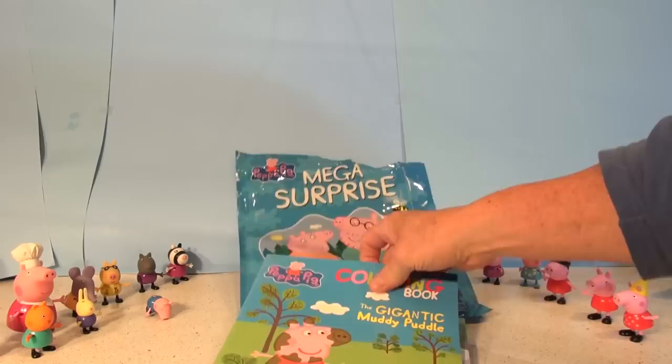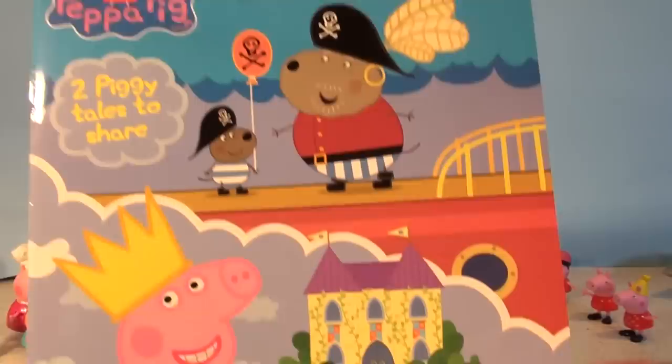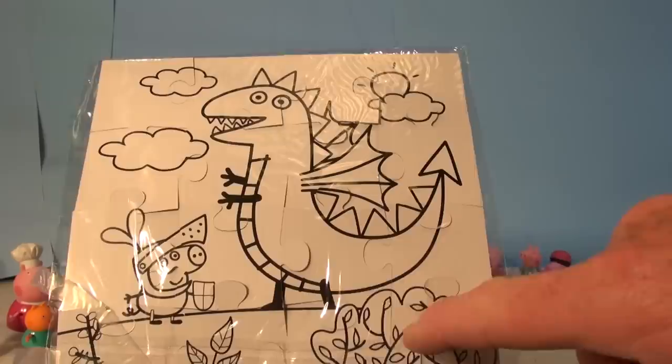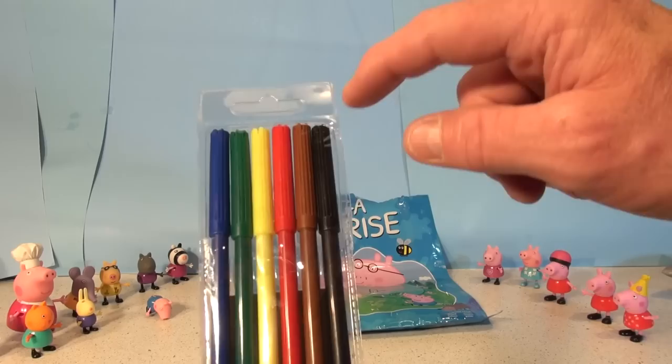Okay, we have a coloring book — a gigantic muddy puddle, and it's in French too. In the back we have a cutout. Another coloring book: Two Piggy Tales to Share. Oh, look at Peppa Pig in the castle. And it looks like a 16-piece puzzle — one, two, three, four, five, six, seven, eight, nine, ten, eleven, twelve, thirteen, fourteen, fifteen, sixteen. Yes! And if you turn it over it's another puzzle, so this puzzle is reversible — you can color both sides and put them together. And we also have a pack of markers: one, two, three, four, five, six markers — black, brown, red, yellow, green, and blue.